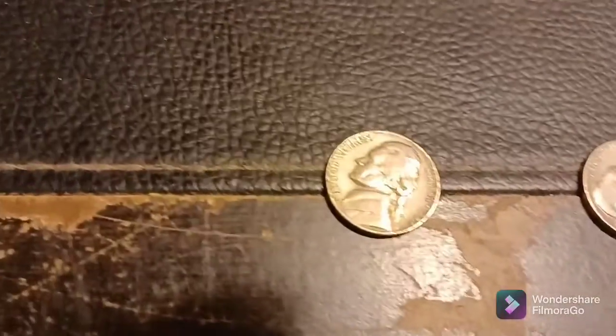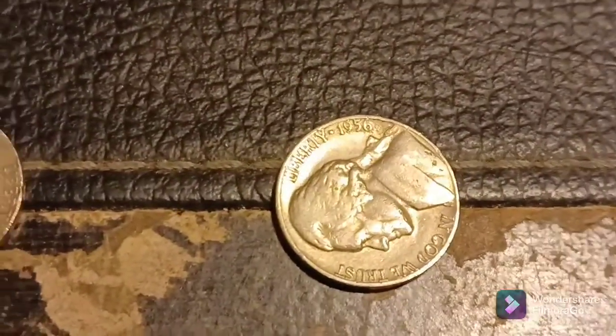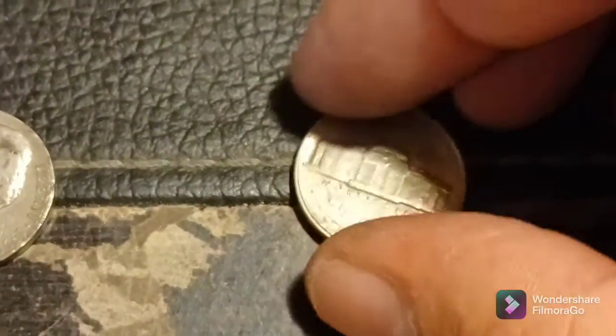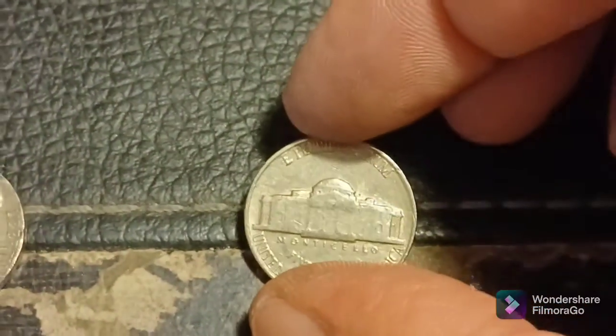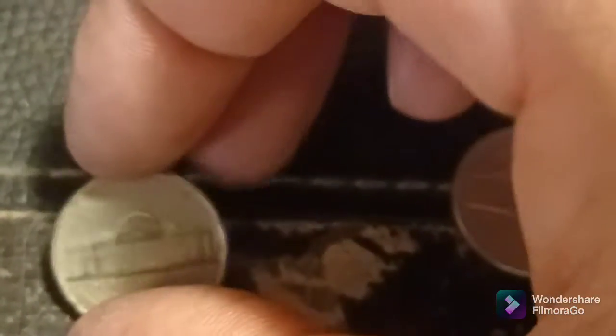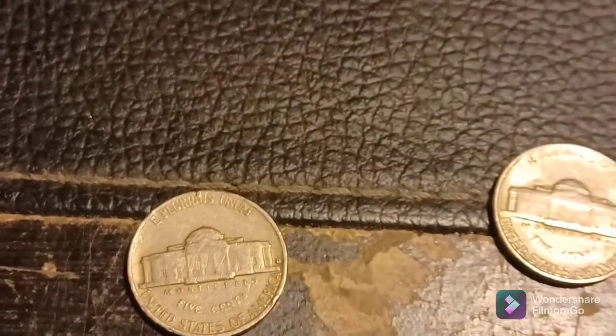Finally just finished up roll six, but not before we got two more finds. This one here was second to the end, and this one was third to the end. We had a 1956 Philadelphia and a 1959 Denver. We'll take them. Back with the next.